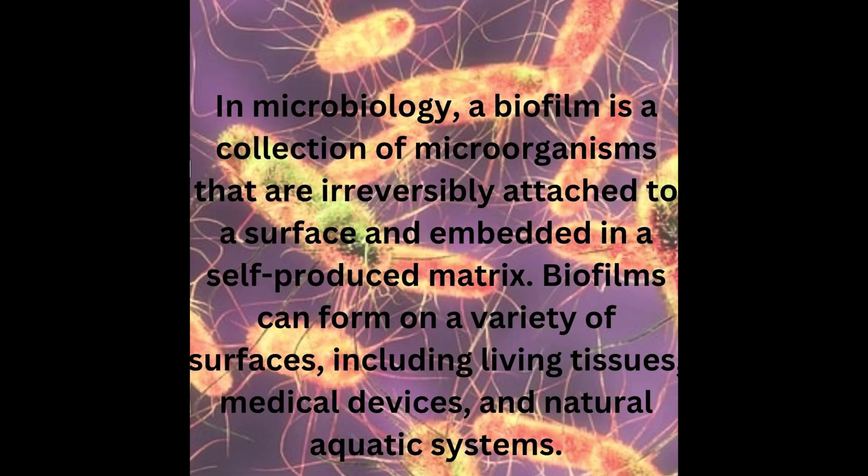In microbiology, a biofilm is a collection of microorganisms that are irreversibly attached to a surface and embedded in a self-produced matrix. Biofilms can form on a variety of surfaces including living tissues, medical devices, natural aquatic systems, and of course any area where there is an accumulation and settlement of water.